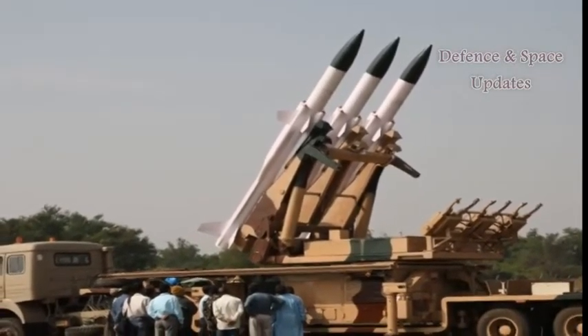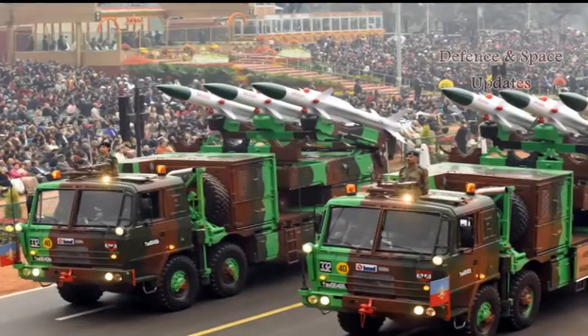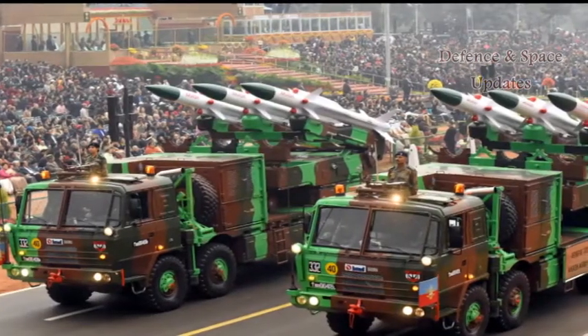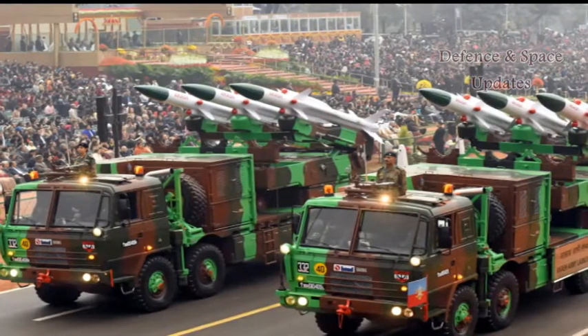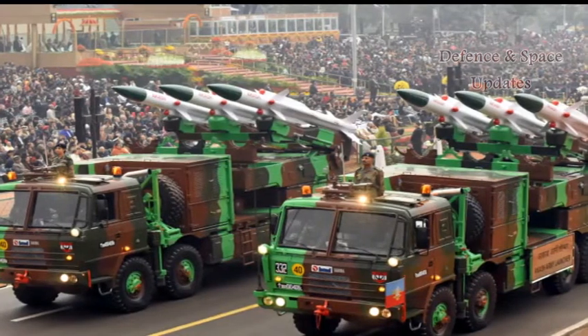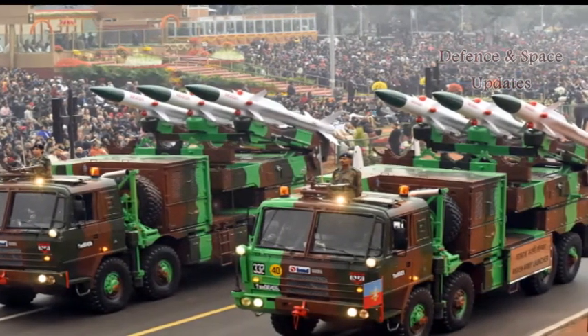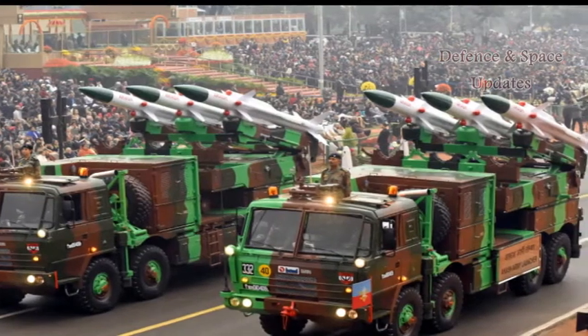Similar to the Patriot surface missile system of the US, it can track 64 targets simultaneously, and the inbuilt radar can provide command to the launcher to fire 12 missiles at a time. Fueled by solid propellants, it can handle multiple targets with the help of a digitally coded command and guidance system.